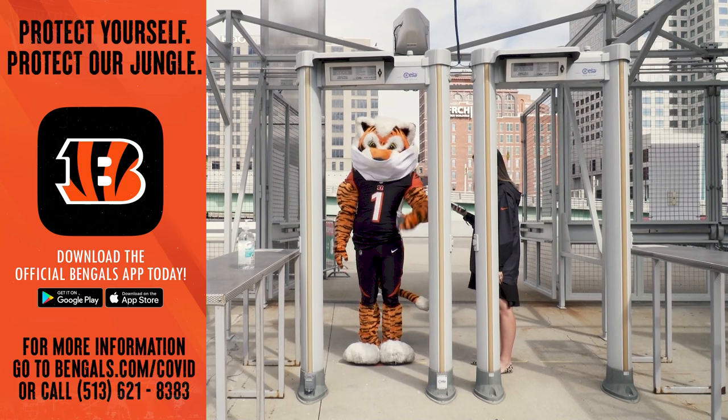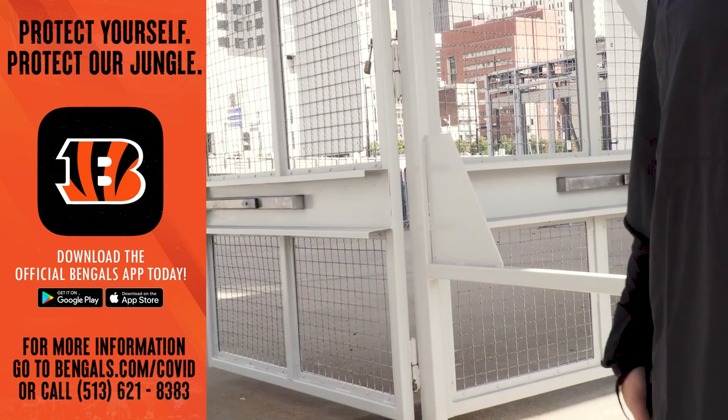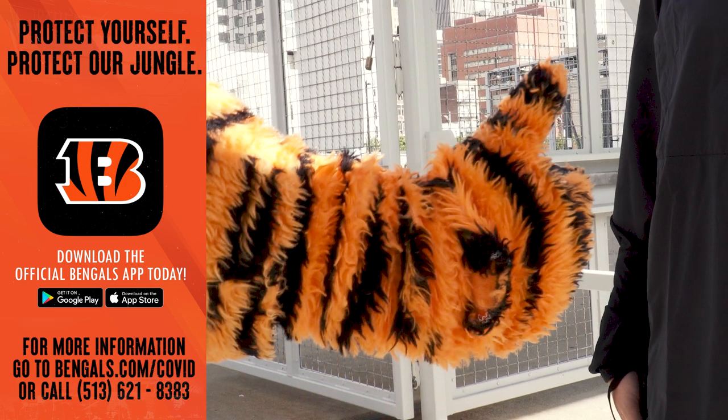Tickets are all mobile this year in order to have touchless entry. Be sure that each person in your party has added their mobile ticket to their digital wallet on the official Bengals app.